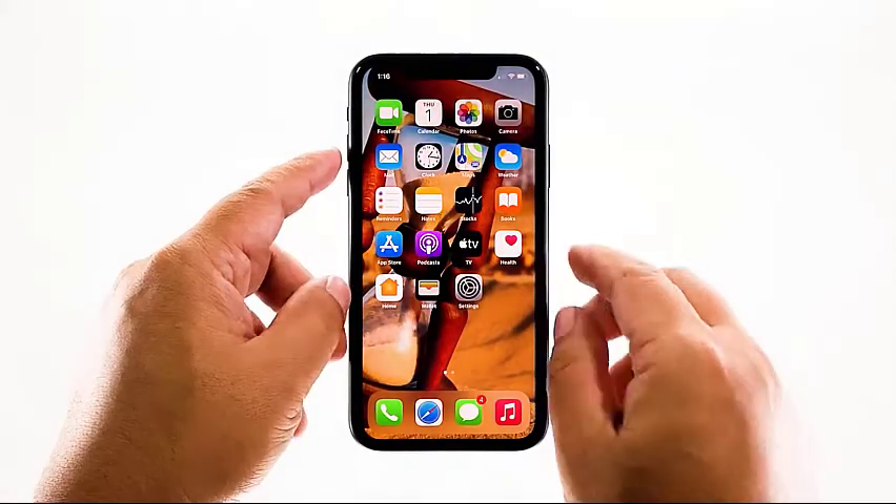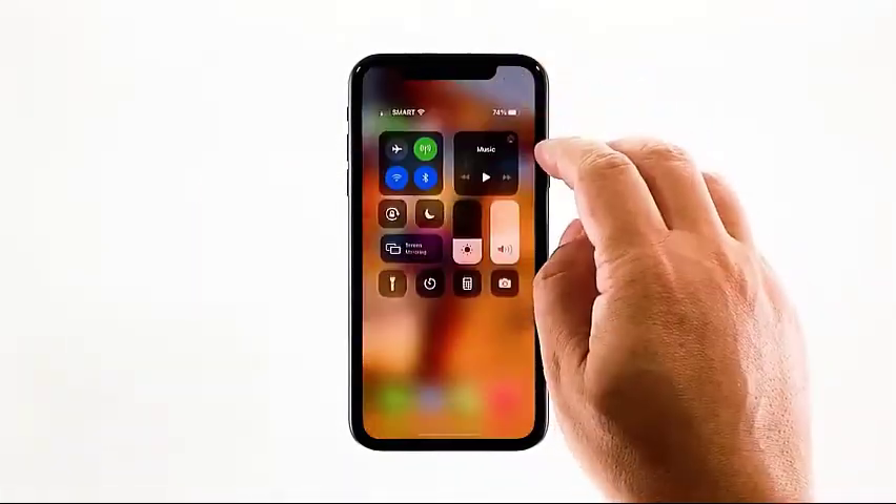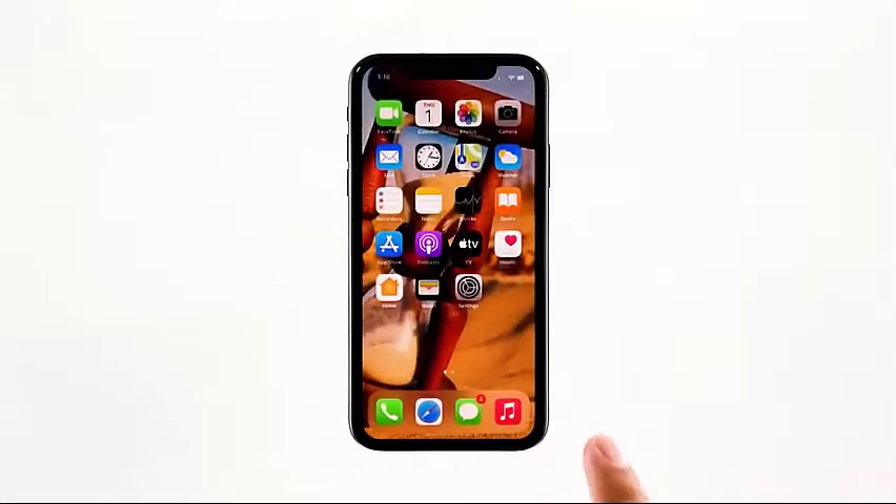After this, press the volume up to turn the volume to the maximum level. It's best to turn the volume all the way up while you're troubleshooting this problem. If your iPhone still doesn't sound off after this, then move on to the next solution.